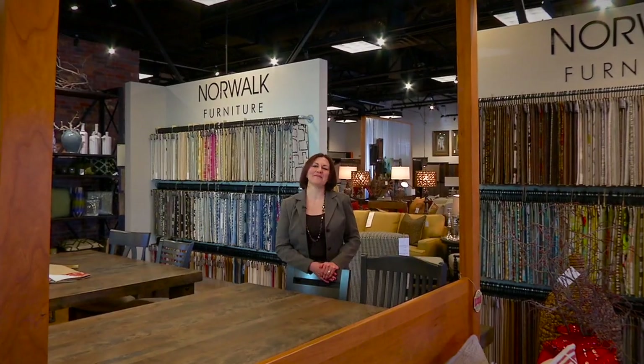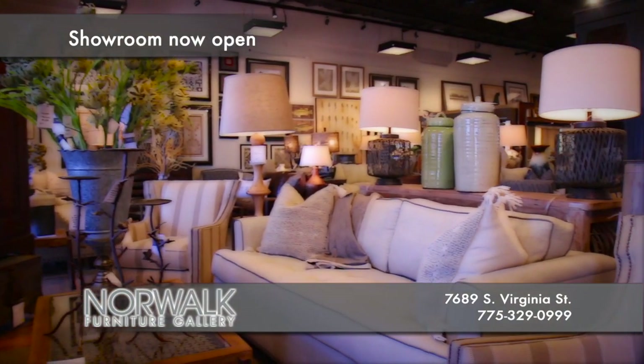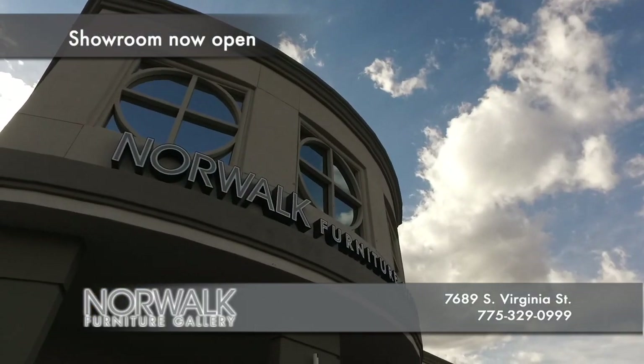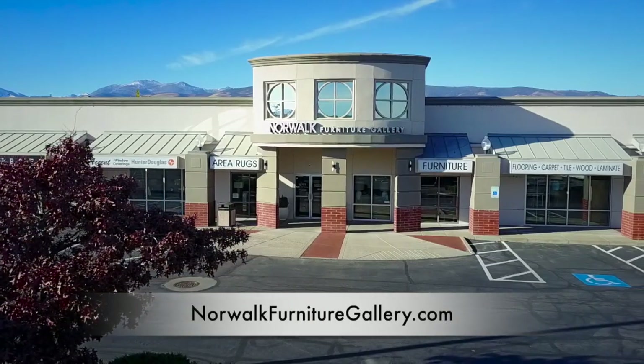Now we're here in Norwalk Furniture Gallery, and the latest addition to the gallery is outdoor furniture — in stock right now. If you want to add outdoor furniture to your home by next weekend, stop by the showroom. We're more than just a furniture store — we can help transform your home or your room. I'm Michelle, owner of Norwalk Furniture Gallery and Accent Window Coverings. We offer competitively priced flooring, area rugs, furniture, art, unique accessories, and window coverings. Best of all, we can help pull it all together with our free in-home interior design services. We are located on South Virginia in the Winters Crossing Shopping Center.